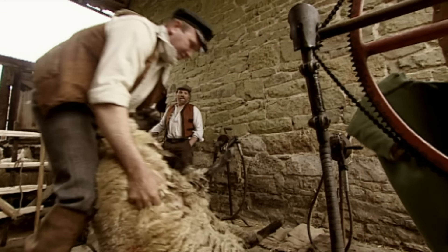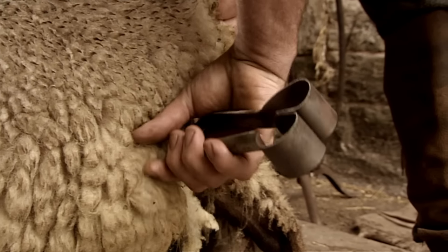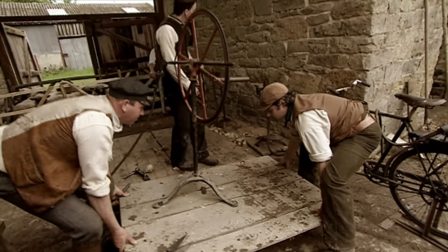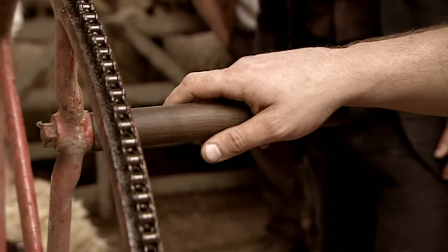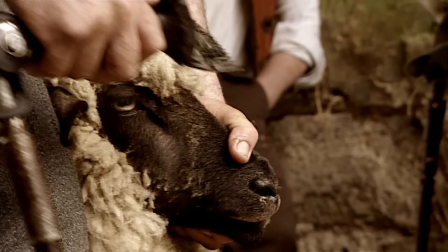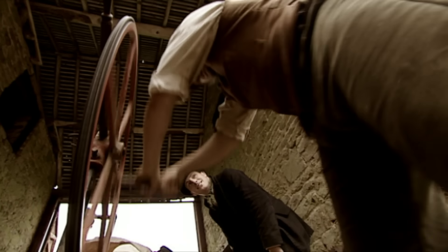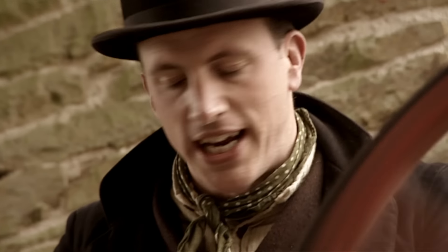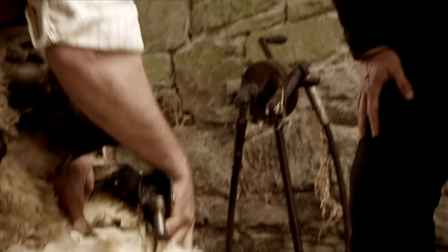In the farmyard, it's time to get to work. In the early 19th century, sheep were sheared with clippers, but by the 1870s, shearing machines were being developed. Look at the speed of that compared to the hand shears. The machines were much more efficient, but had one real drawback for the person winding them.